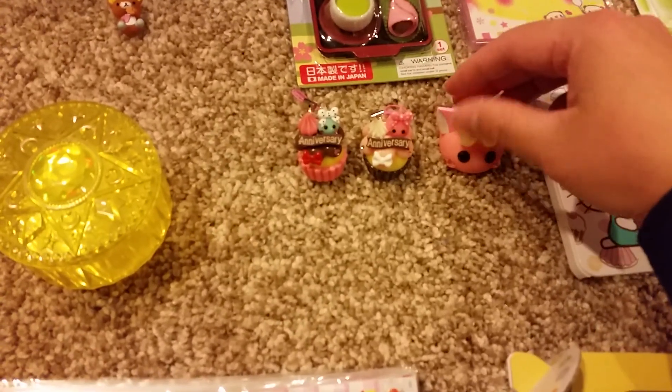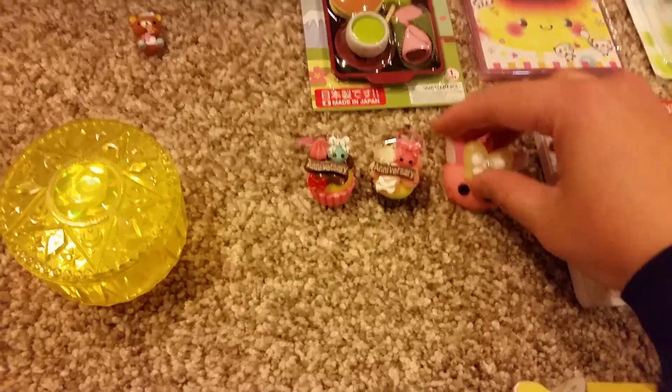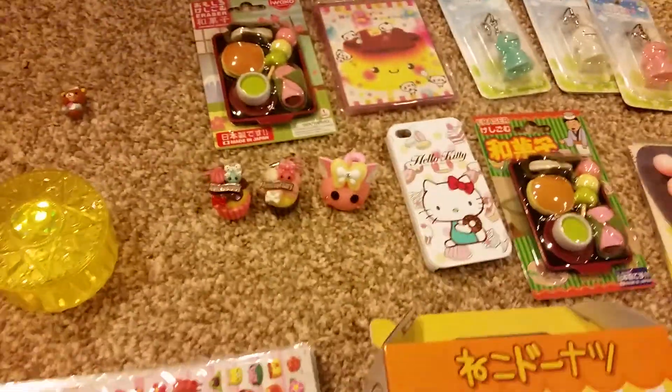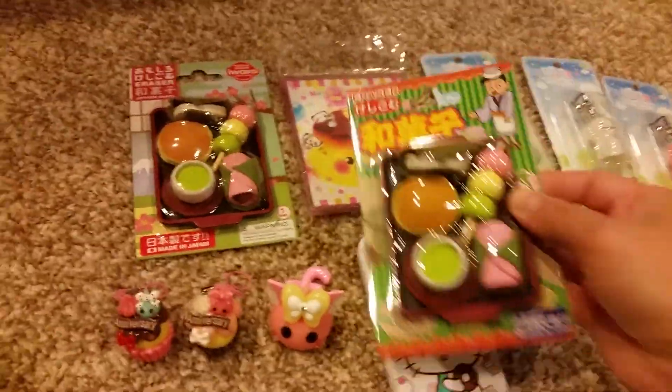I have a Sailor Venus figure — I had a bunch of these. They used to sell them on Otaku Mall, they're so cute. This one is probably garbage. I have more erasers and I have two of the same ones, so I'll give one away.